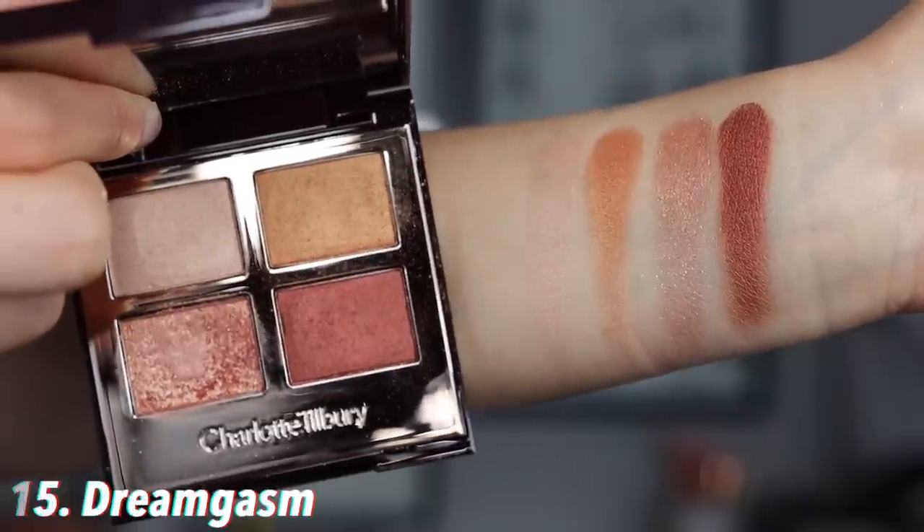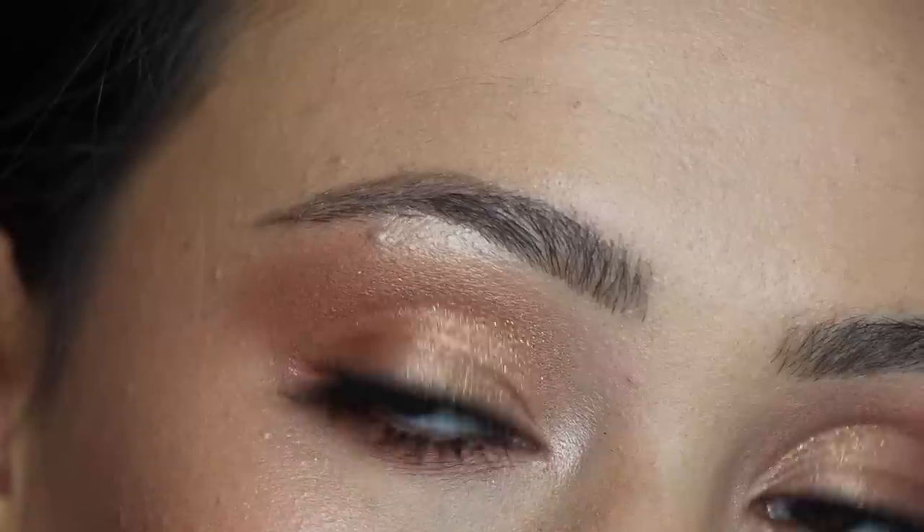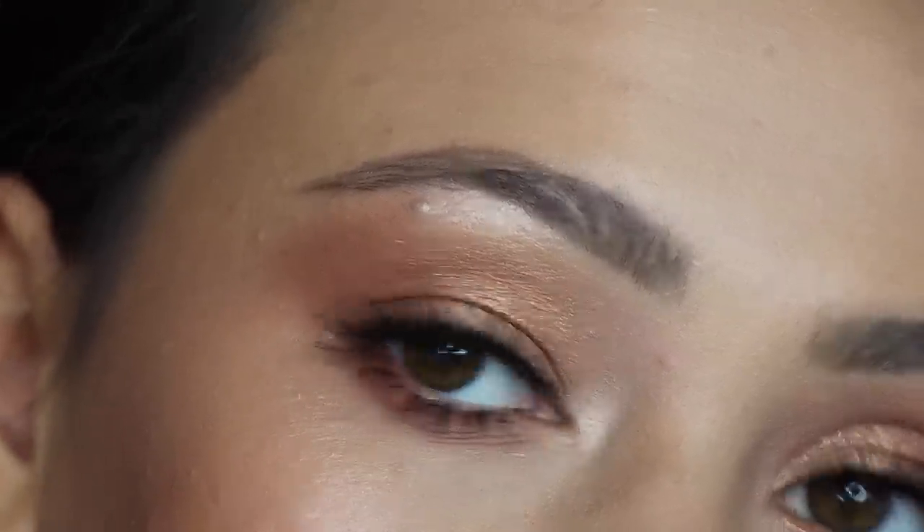Number 15 is Dreamgasm — unfortunately discontinued and can't be found anywhere. This is where we get into that typical Charlotte Tilbury eye: basically skin tone with a glowy finish. Even though it's discontinued, it's not a huge deal because it looks very similar to a lot of her other quads — Exaggerize and Pillow Talk give a very similar ethereal finish. It's really gorgeous and easy to reach for; it just doesn't stand out in her line. But it does give that classic Charlotte Tilbury look.